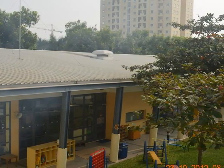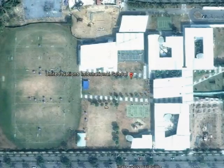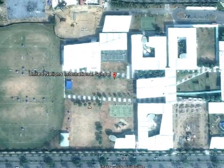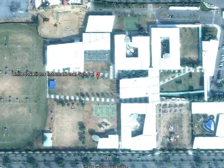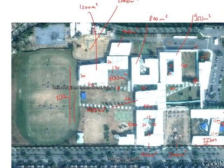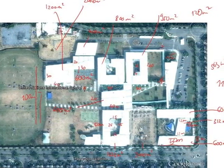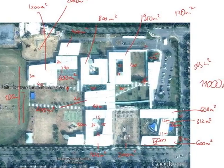This is Google Earth — we took this picture from Google Earth and did some calculations. As you can see, everything totals to 11,000 square meters, which is very big.